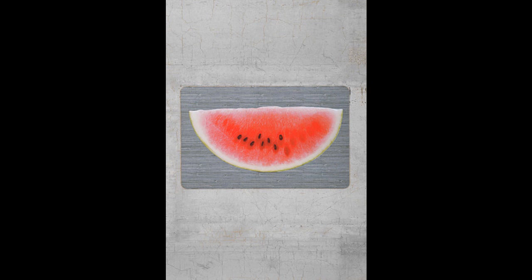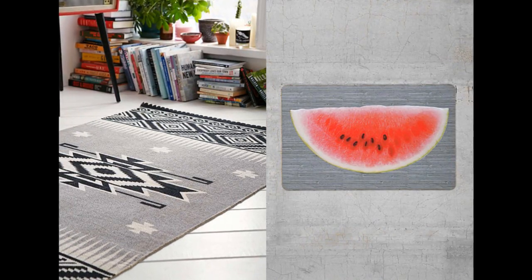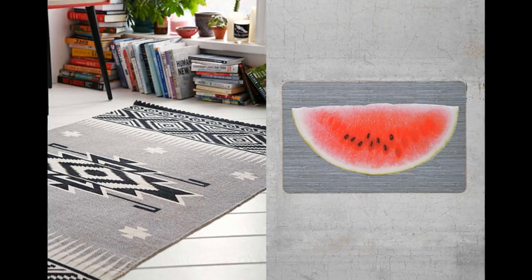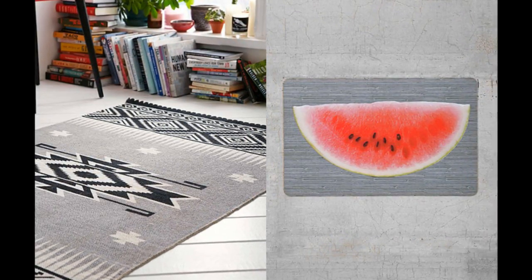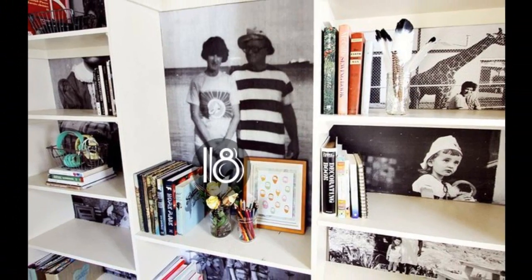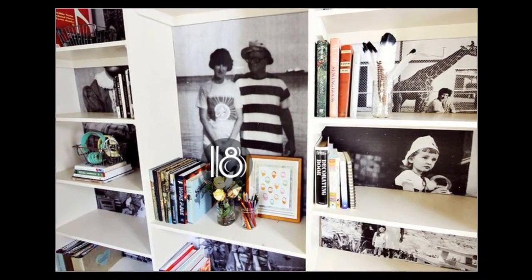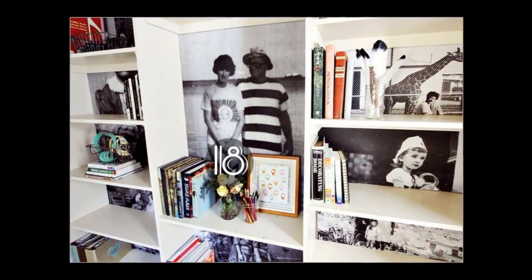17. Rugs and mats can drastically change a floor. Shitty laminate flooring? Rugs are an amazingly easy way to shift the attention away from the less-than-stellar aspects you may be working with at your place. 18. Think beyond picture frames. If you don't really have the money to spend on frames, or don't really have anywhere to put them, a photo bookshelf is a great option.